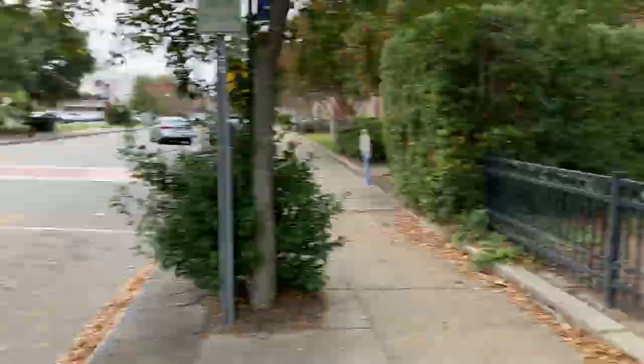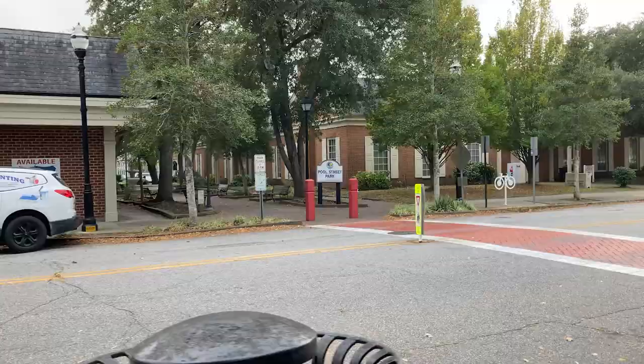Walking down from the courthouse on a stroll through Elizabeth City, there's a little park here I've never actually been to — Pool Street Park. I'm going to cross the street and see what it's all about.